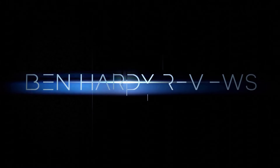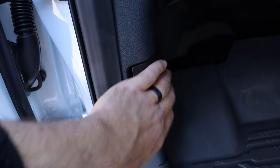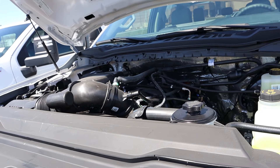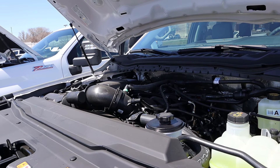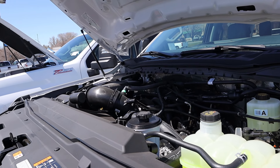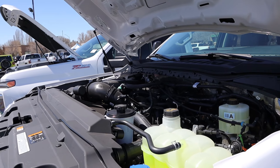Let's get into it. Powering the Ford is a naturally aspirated 7.3 liter V8 going through a 10-speed automatic transmission. Power outputs are 430 horsepower and 485 pound-feet of torque.